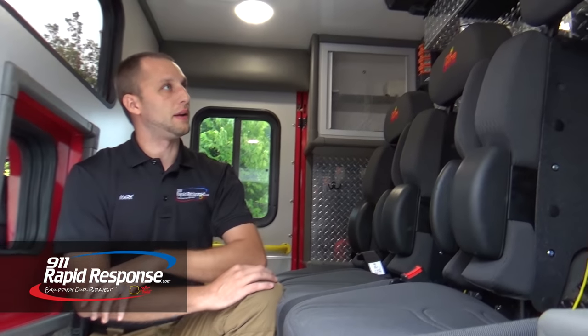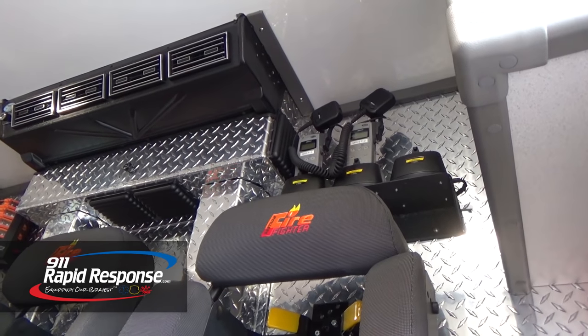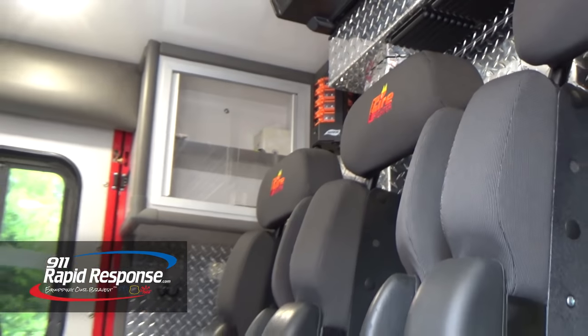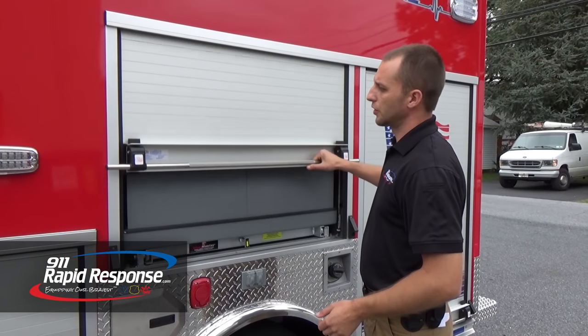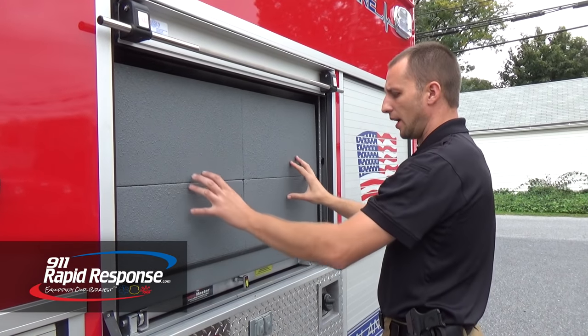We have some custom mounting brackets from our fabrication shop to hold their portable radios. We have an LED flare pack mounted on the side and some other typical chargers in here as well. On these side compartments with the Hansen roll-up doors, we have LED lighting on the inside and a custom roll-up door as well.